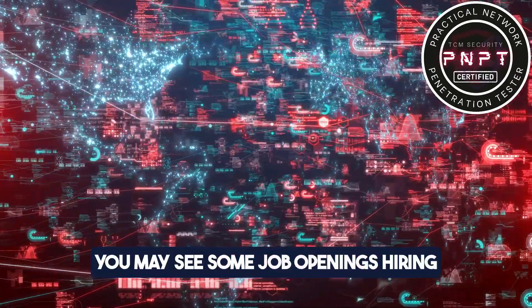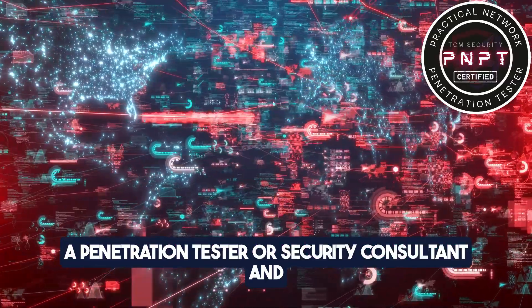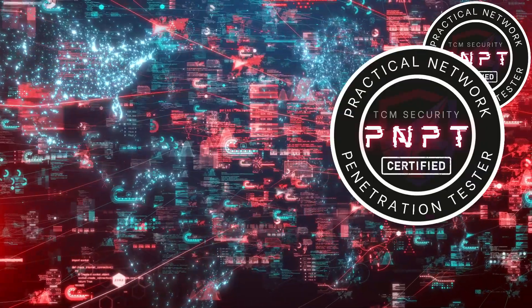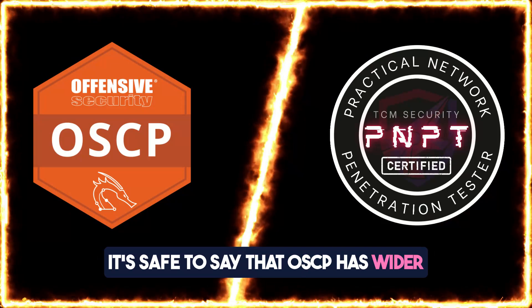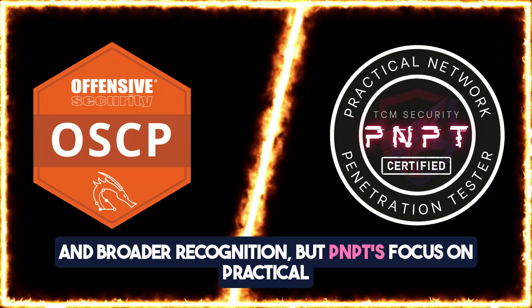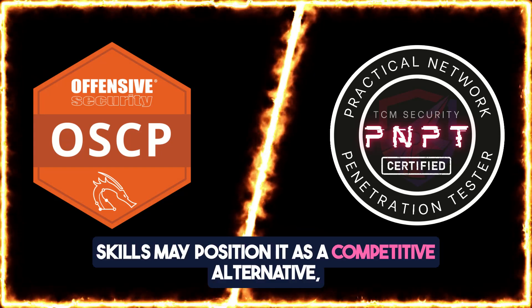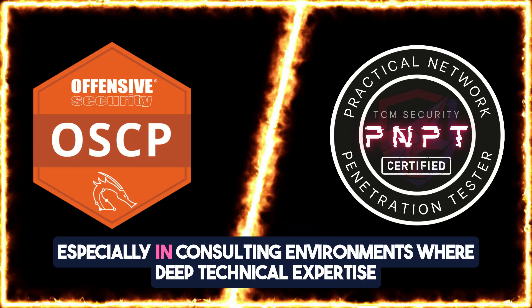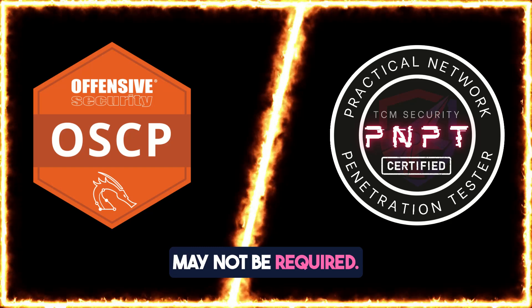You may see some job openings hiring a penetration tester or security consultant and requiring the candidate to possess PNPT. OSCP has wider and broader recognition, but PNPT's focus on practical skills may position it as a competitive alternative, especially in consulting environments where deep technical expertise may not be required.